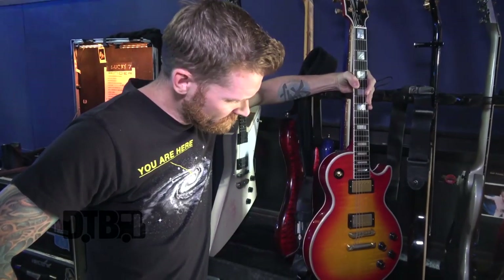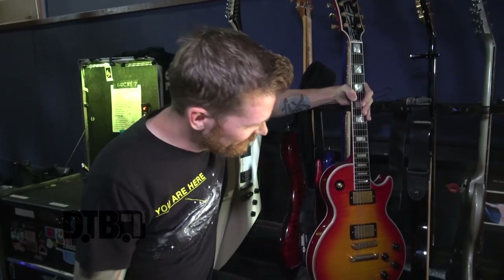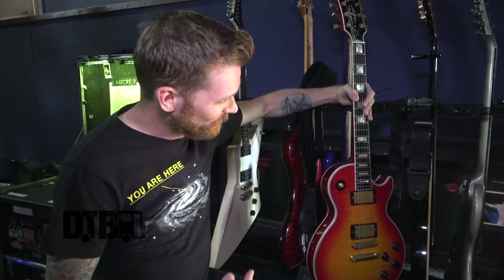This guitar was actually given to me by the band after I did work on the All-American Nightmare record back in 2011 I think, so it was kind of a thank-you gift from the band. I cherish it — it's my number one.